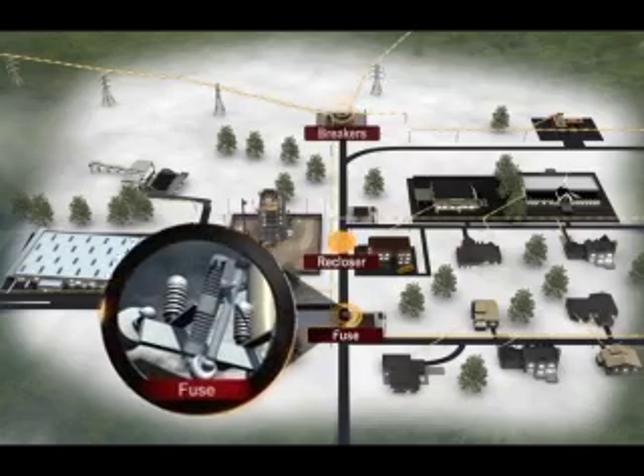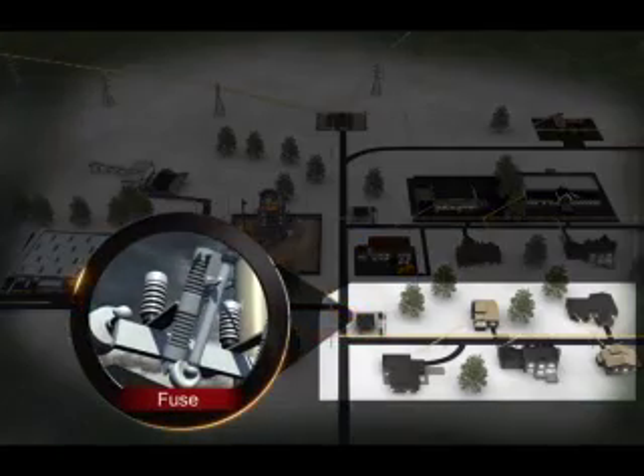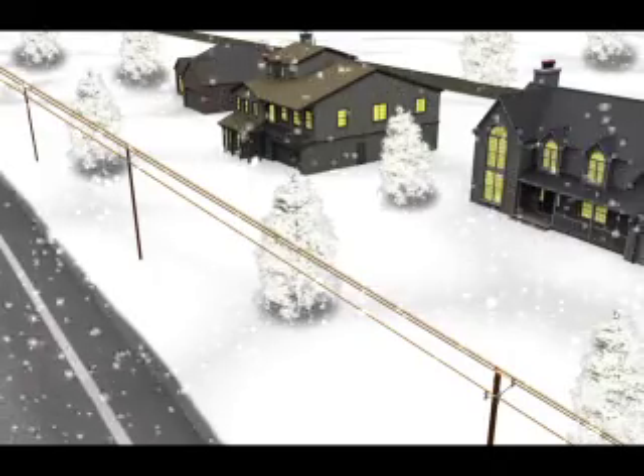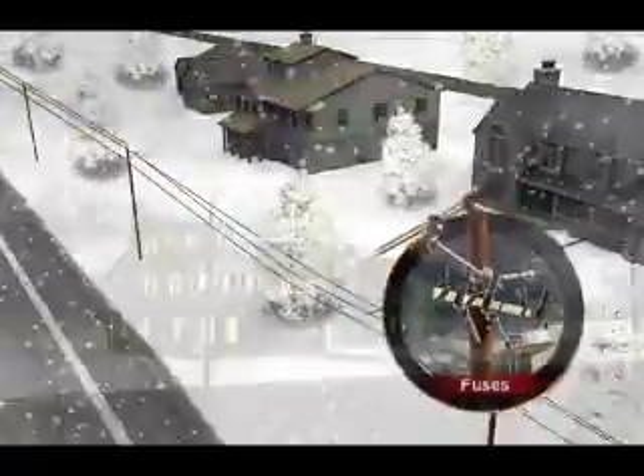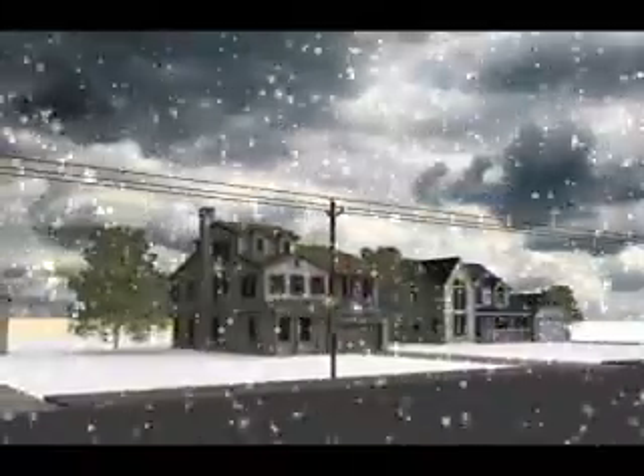The first device is called a fuse. A fuse is a device used to control the power flow to customers in a small geographic area. In the first scene, a tree touches a power line. The fuse detects a problem and quickly shuts off power to all customers downstream of the fuse.